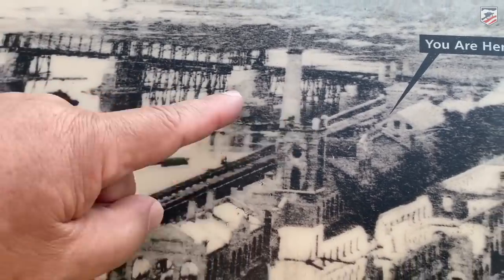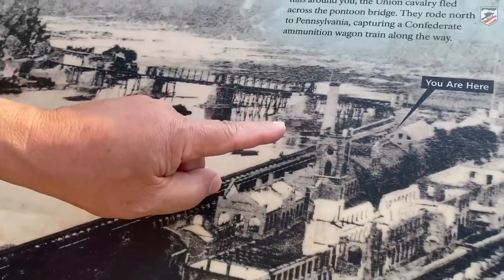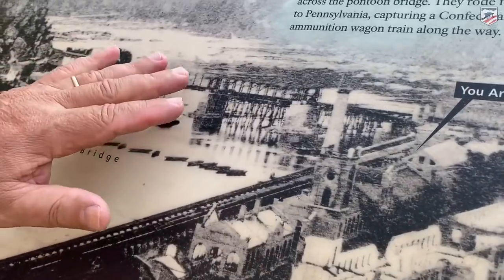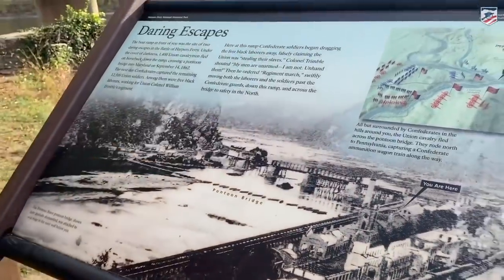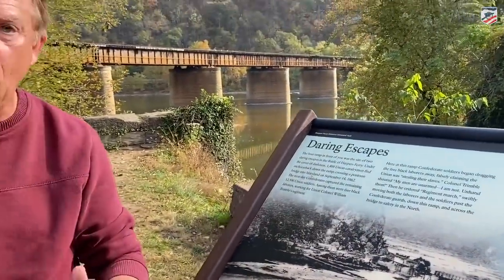Notice we're above the historic bridge — the old bridge that John Brown and his men came in on — and notice it's not a covered bridge by this time. That bridge was destroyed in 1861. This is the rebuilt version of the B&O Railroad bridge in September 1862.